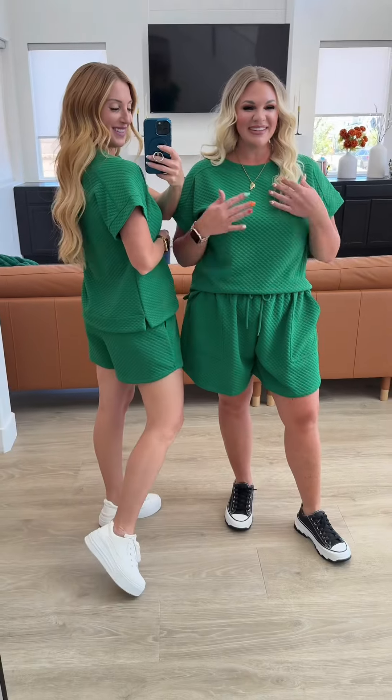I'm in a size small on both the top and the bottom — loving this quilted material, it's so soft, and loving this color. I'm also in a 1x in both the top and the bottom. I love how comfortable the shorts are — you need both of these to make a set, so go get yours now.